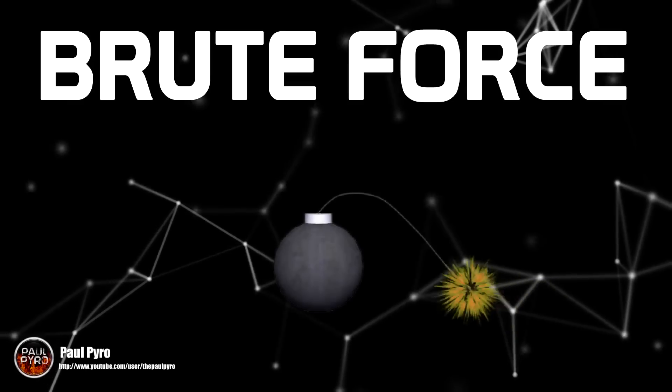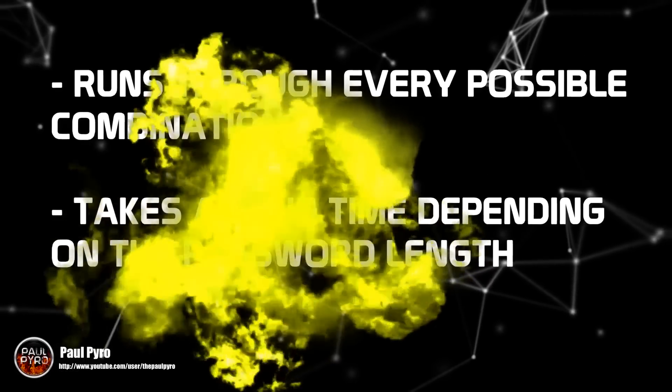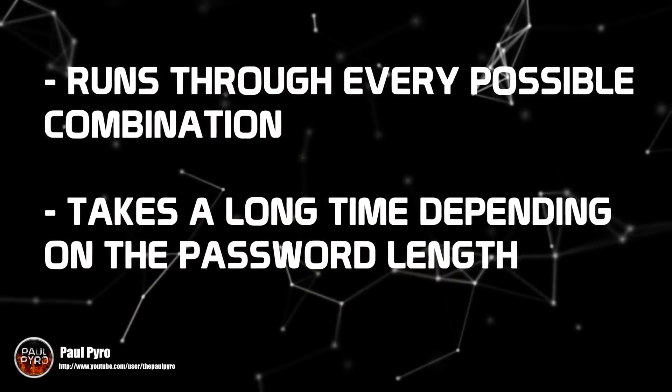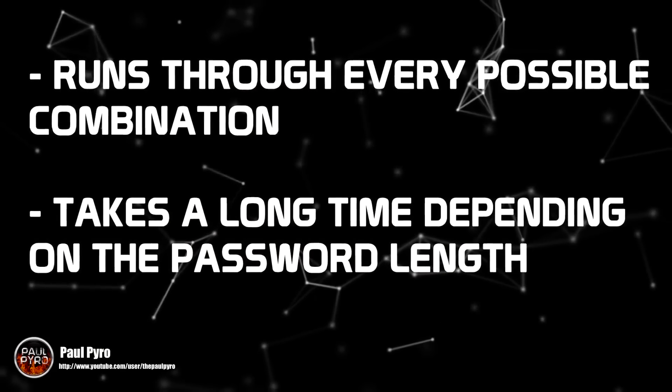The first one is brute force. This method involves using some sort of software to rifle through as many combinations of words and numbers to generate possible passwords. This is the longest method, but ensures all possibilities are explored.